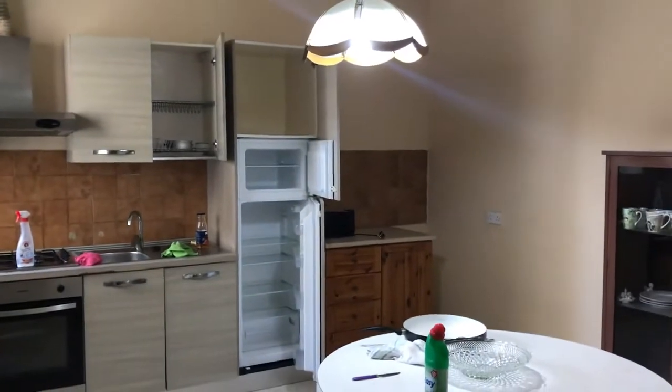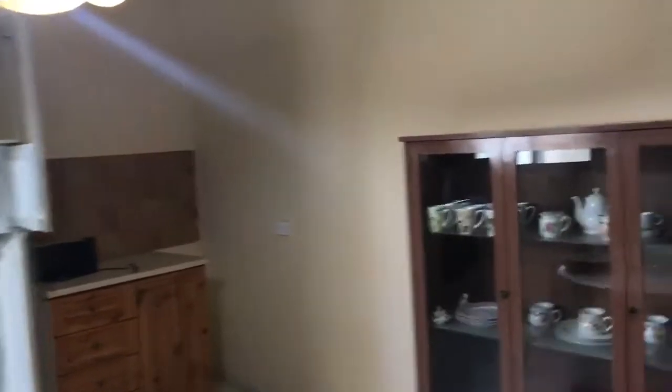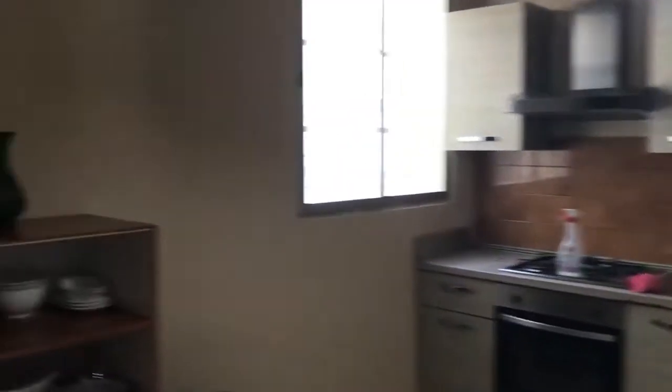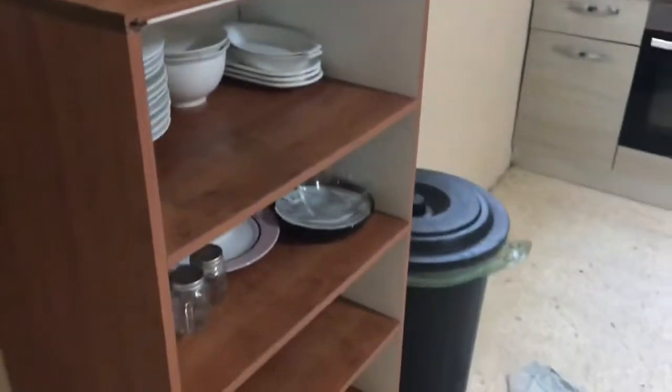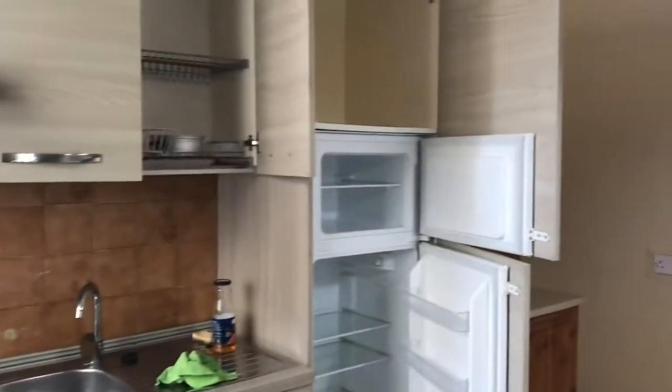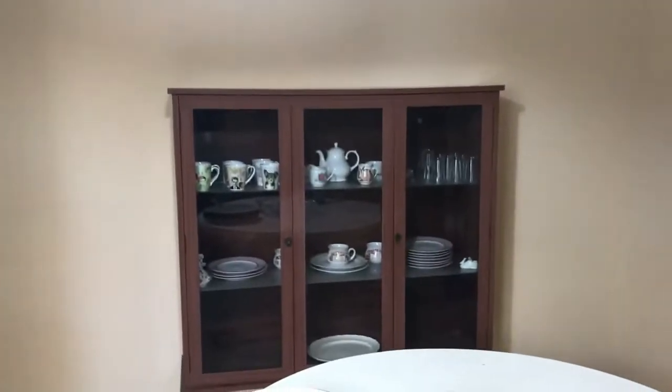Here you can see the kitchen and dining room. Don't mind about some stuff — everything will be taken out. Kitchen is fully equipped: gas hob, everything what you may need.